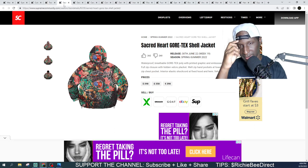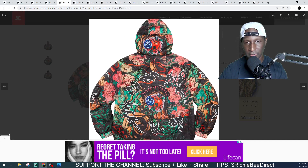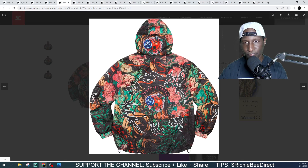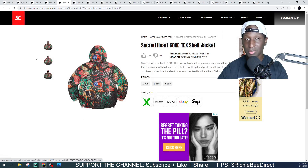We got a Sacred Heart Gore-Tex shell jacket. It's waterproof, Gore-Tex breathable, with embroidery, a full zip, and a hidden velcro pouch. It's kind of creative — I like it. Looks like there's a dove on there. Get in the comment section and let me know if I'm wrong on that. It's decent but definitely not for me at $398. I am tapping all the way out on that one.